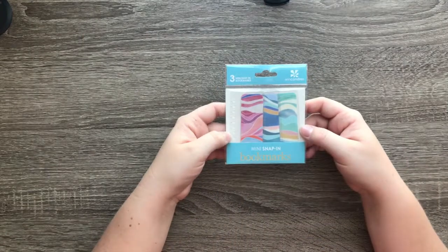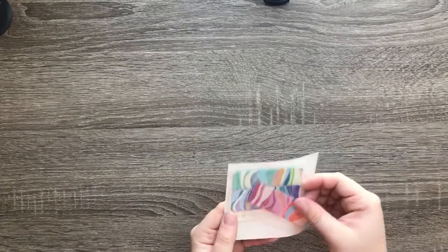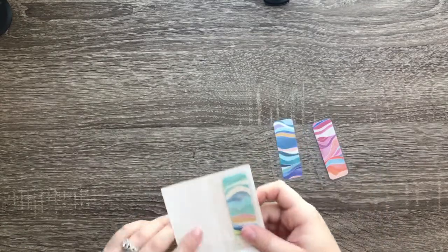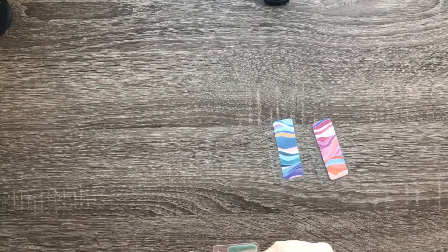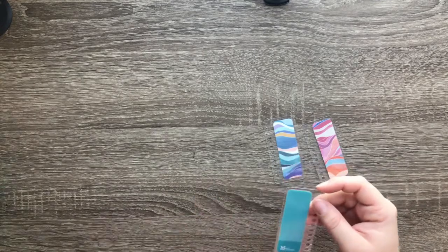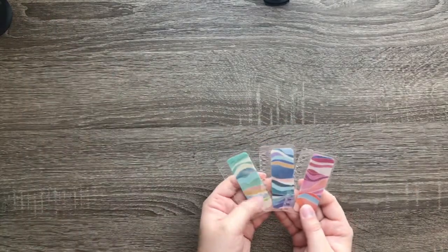Before I get into the actual planner, I'm going to go through some of the accessories I got. The first thing I picked up was the mini snap-in bookmarks. I got them a couple years back but did not get them last year because I wasn't thrilled about the kaleidoscope theme. They're really cute — I got these so I can track a whole bunch of different things in my planner and know exactly where everything is without having to search for it. You get three colors: green, blues, and pinks.